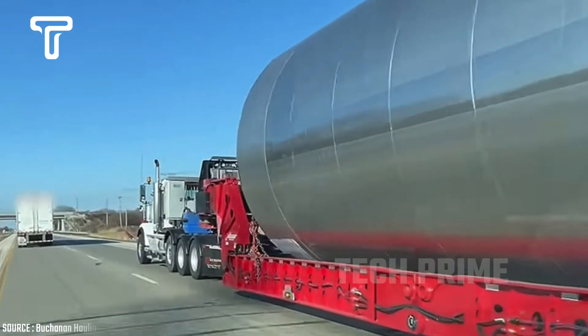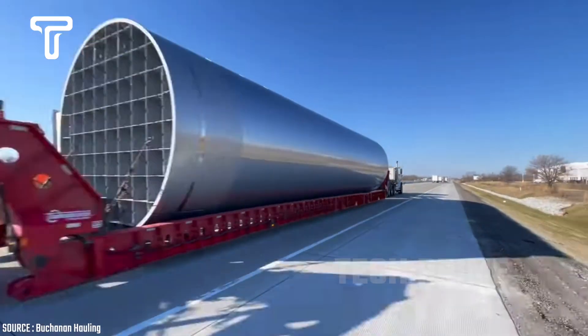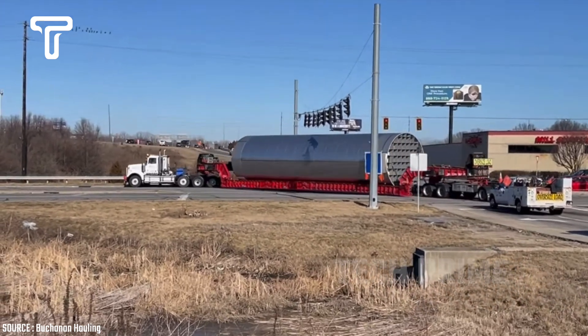The company named Buchanan was challenged to transport a 60-foot silo from New York to Indiana. Despite its large size and weight, they managed to transport the silo with ease, a success attributed to the strength and power of their truck.